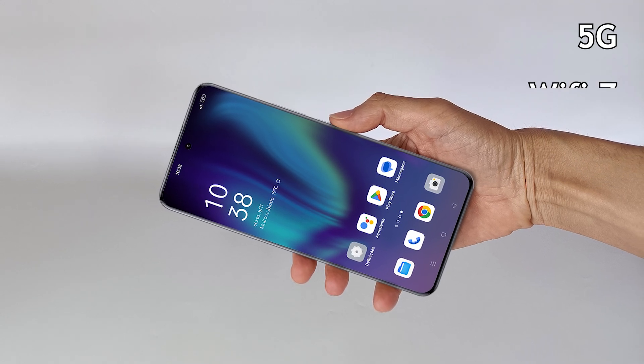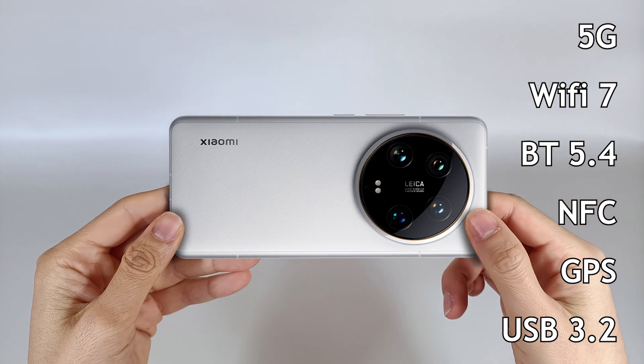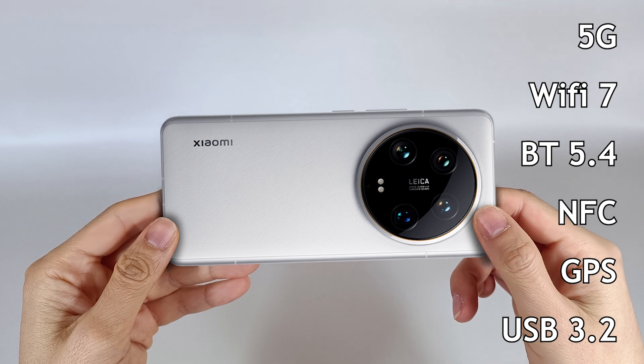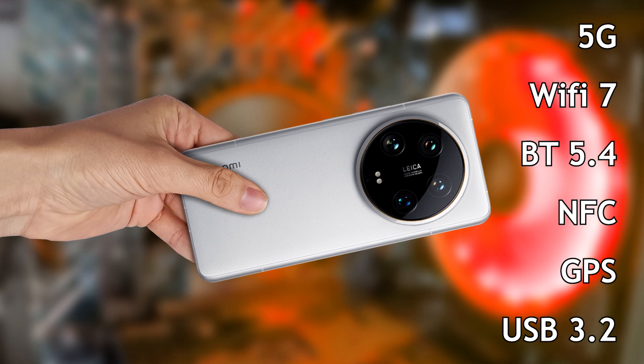It has 5G connectivity, WiFi 7, Bluetooth 5.4, NFC and GPS. It also has a USB 3.2 Type-C connection for charging the battery and transferring files to the computer.